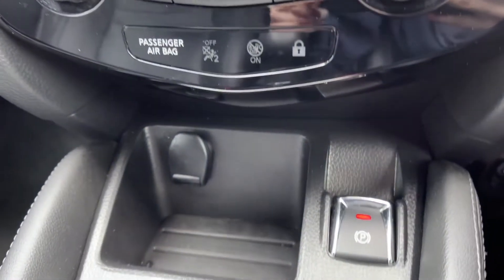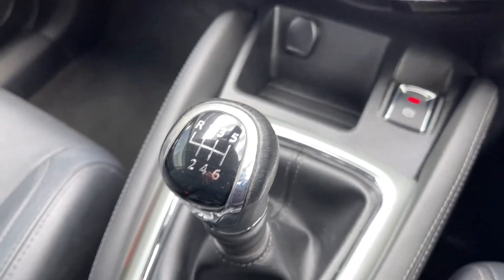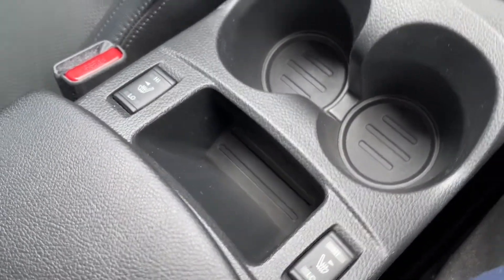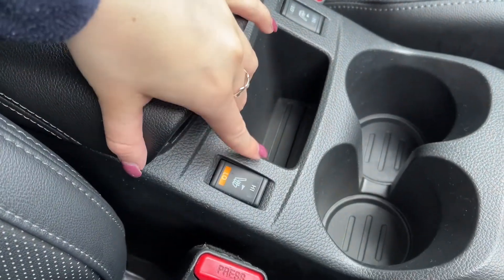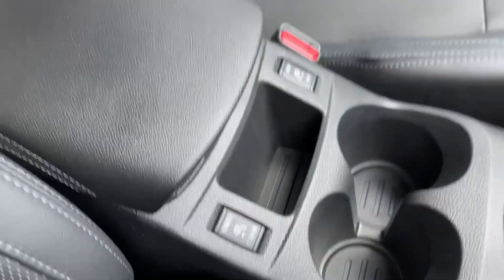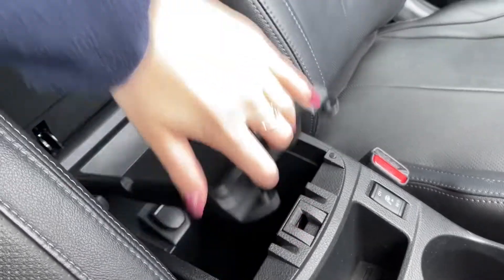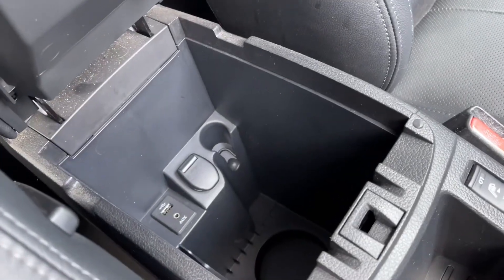Moving down you can see you've got your electric parking brake and your 12 volt socket there, and then you have your 6 speed manual gearbox. Another great feature on the car is the front heated seats as these will keep you nice and warm on those colder winter mornings. Just opening up your armrest you can see you've got some extra storage in here, and you do actually have your USB and AUX port in there too for connecting devices to your media system.